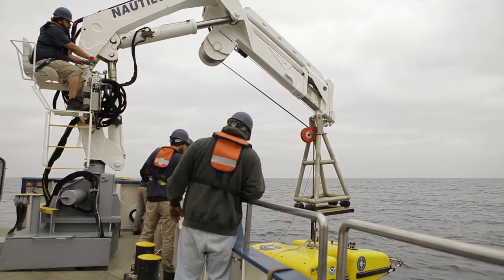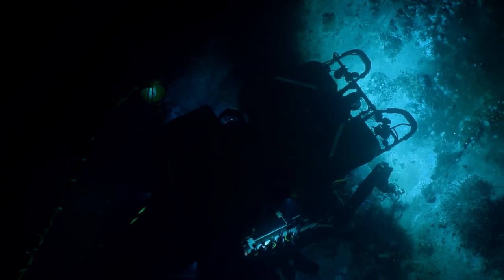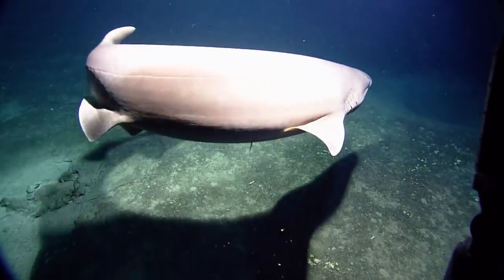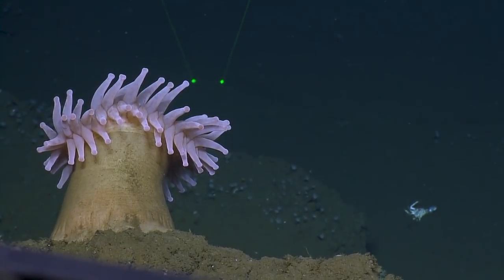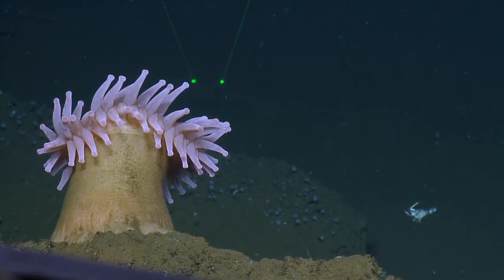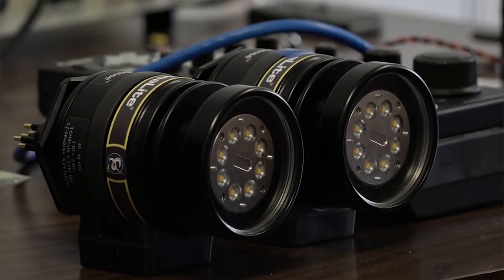Two of my research themes are reducing the amount of power that deep-sea vehicles require to do the work that they're doing, and also reducing the amount of impact they have on the environment when they explore. Currently when we're looking around in the deep ocean, we turn the lights on as bright as possible because we want to see as far as we can. If you have a very sensitive camera then you can dim those lights, and there's a lot of evidence that suggests that reduces disturbance to things like fish.